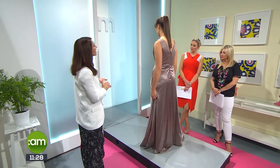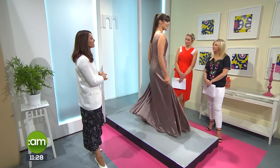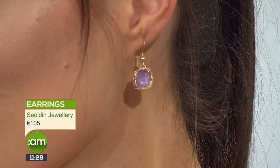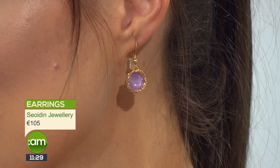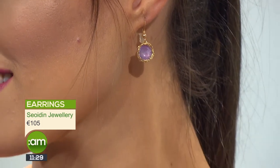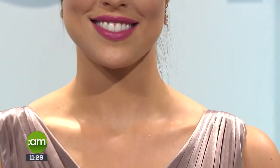For our final look we have Maria, dressed from the Ennis Bridal Boutique in a gorgeous mocha colour. We've gone with earrings again from Shodin — a lovely lilac hue, something a little bit different. They're handmade, very special pieces, and the lilac contrasts beautifully with the mocha shade. This is a very popular style for bridesmaids.